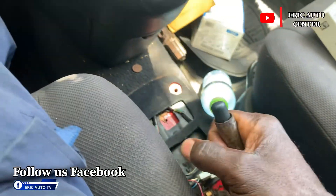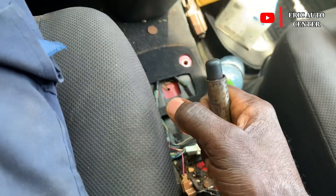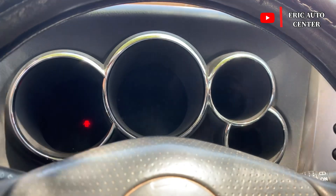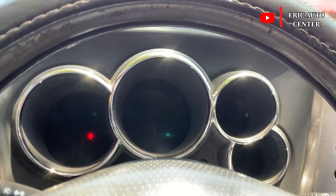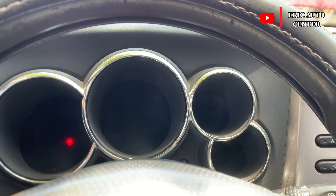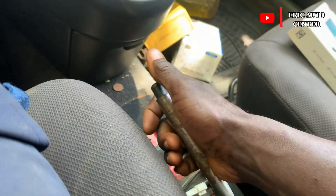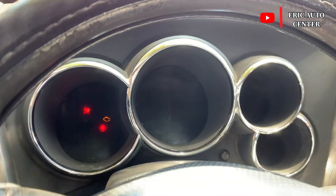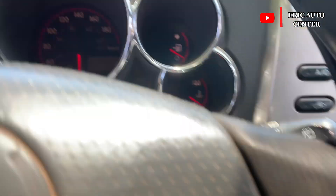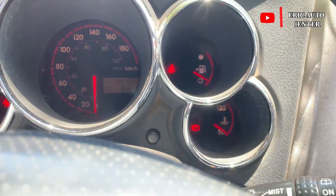This is a Pontiac Vibe 2003 and the brake light stays on. I'm going to show you some possible causes why the brake light stays on, especially on the Pontiac Vibe 2003, 2004, 2005, and 2006, and also other similar cars. Let me start the car — you can see the brake light is on while the car just sits there.